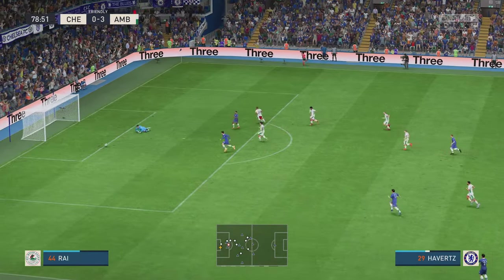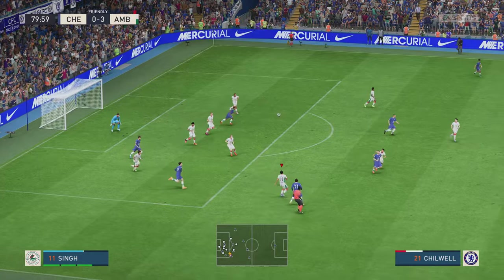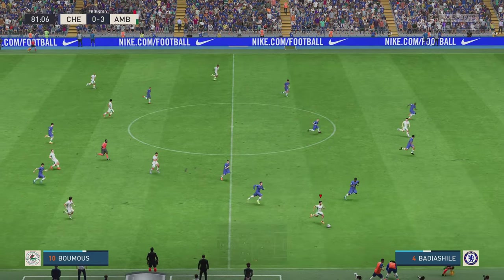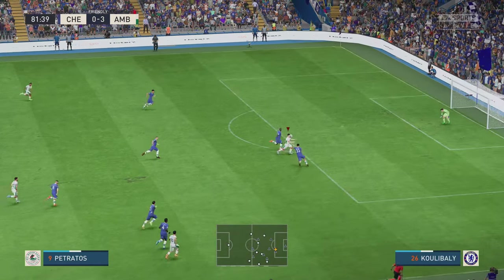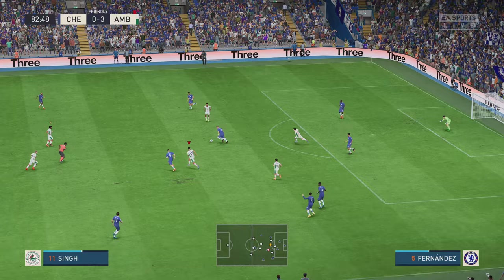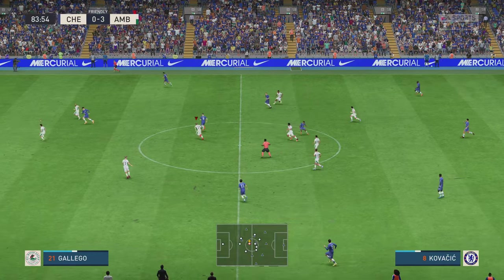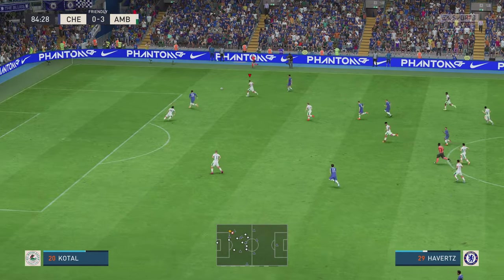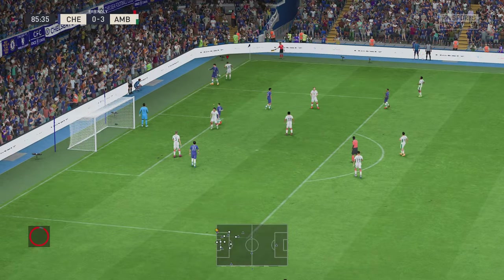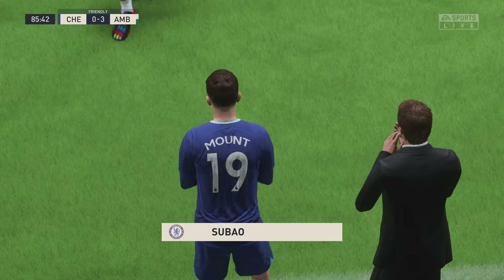And Sterling has it — couldn't quite hang on. Ten minutes left for play. Opportunity — and it's blocked. Sterling. Here's Kovacic. James, James — this looks interesting. So a corner here. And they have elected to go to the bench at this stage of the game.